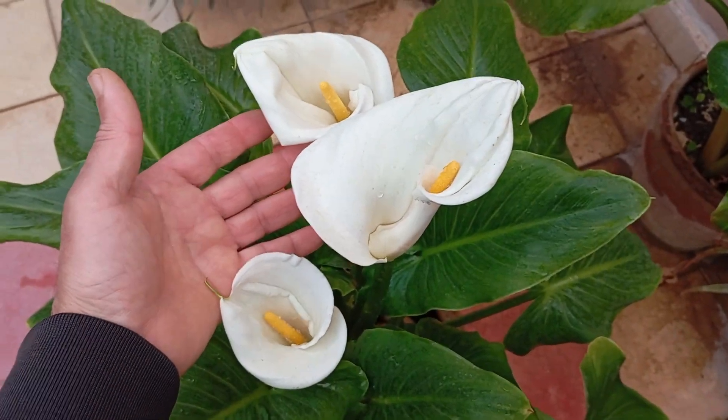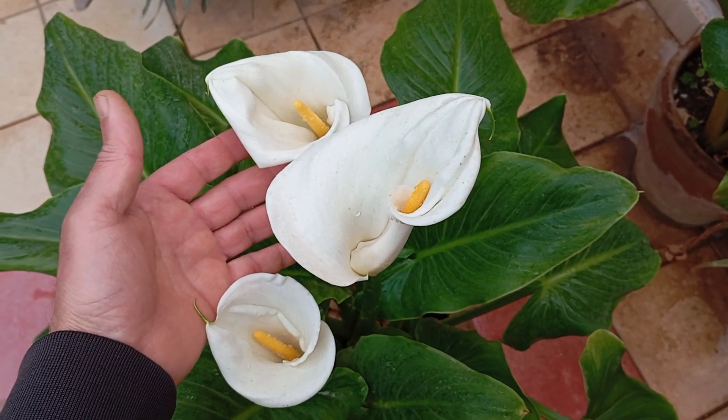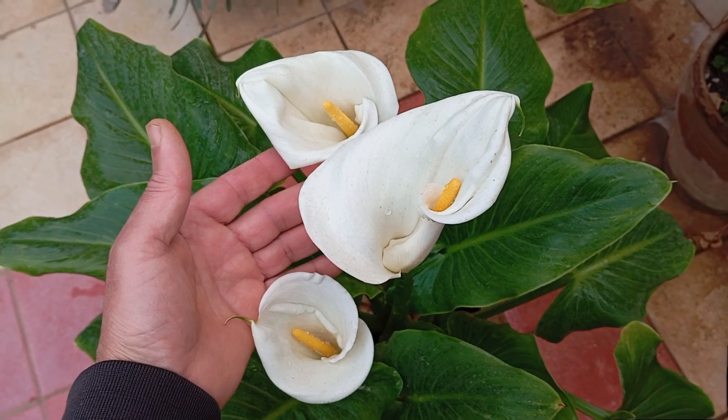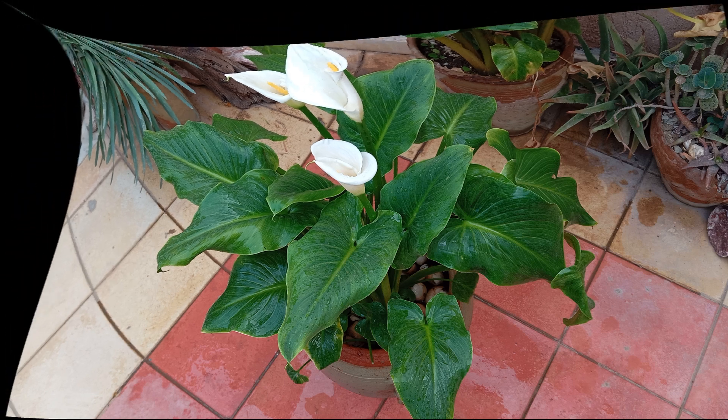We want to hear from you. Like this video if calla lilies are one of your favorite flowers. Comment below with your fondest calla lily memories, and share the beauty of these blooms with your friends and fellow flower lovers. Let's spread the love for calla lilies far and wide.